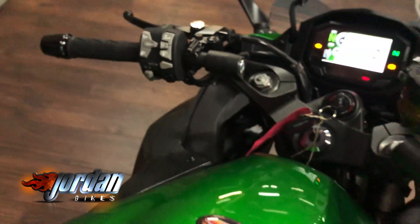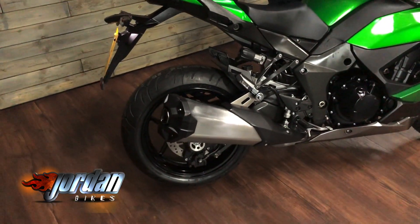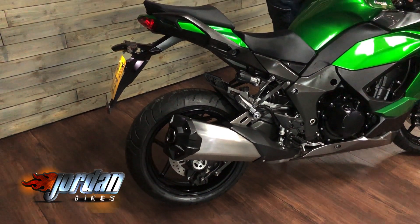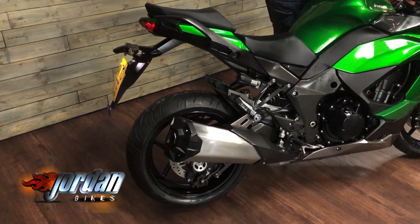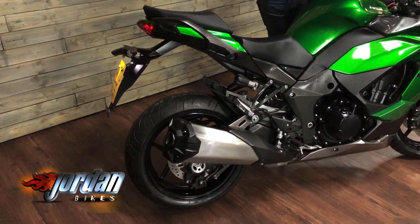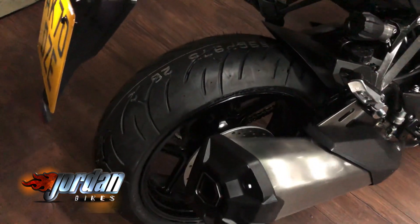Great colour scheme obviously with the old metallic deep green on there. It's beautiful. Let's give it a start up. You've got your lean angle sensors, your LED headlights.